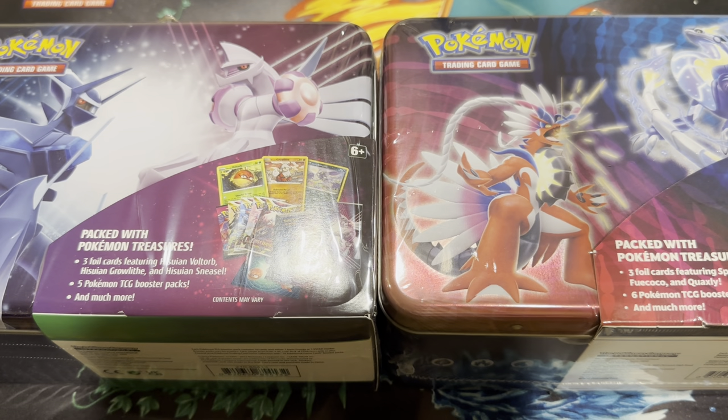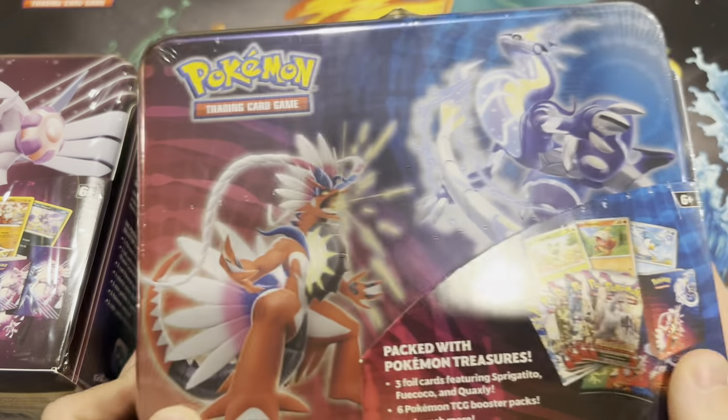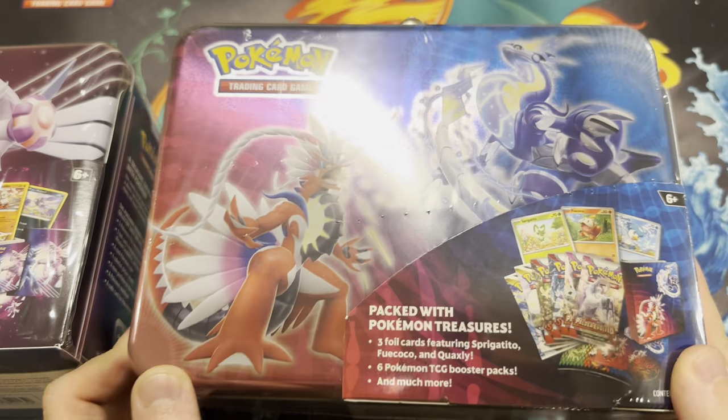What is going on everybody, EJWebz here back with another video. Today I'm going to open up two Pokémon Treasure Chests. We have this first one which came out last year, which I previously opened on the channel, and then we have this one that just came out about a month ago featuring Scarlet and Violet sets.